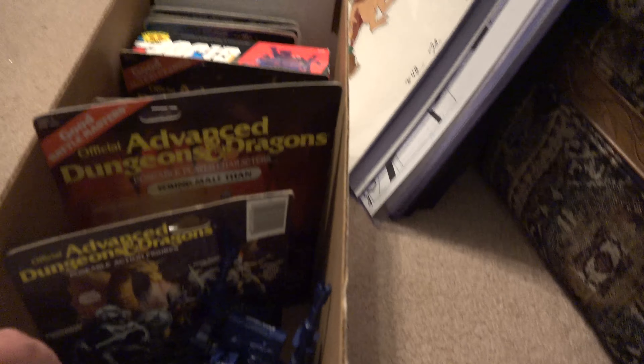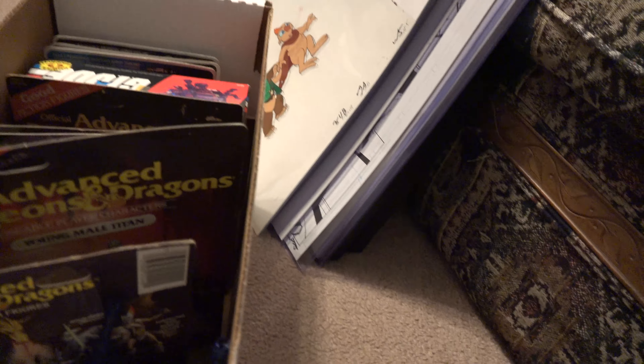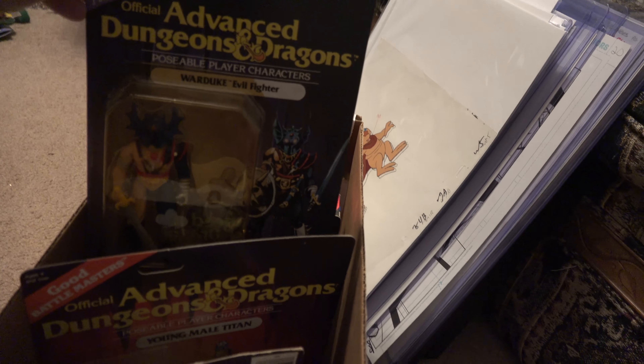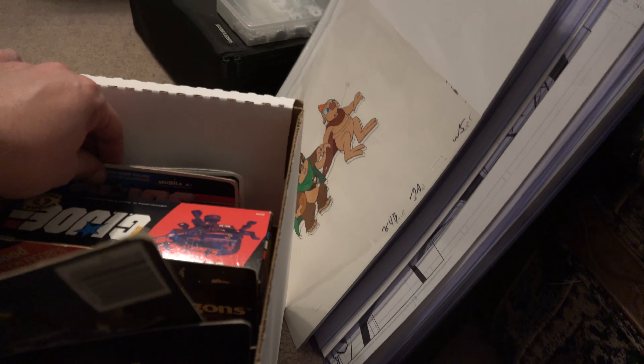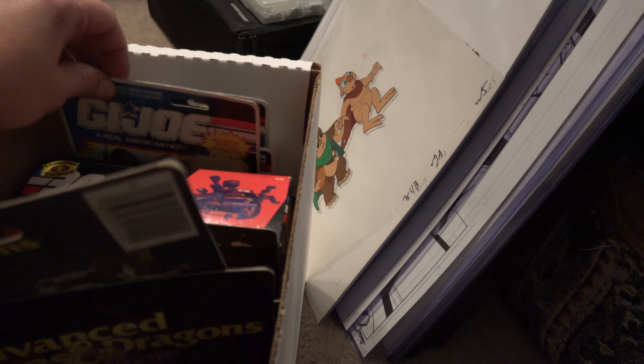On the ground, already down here, I've got some of my favorite stuff — my D&D figures. Like I think this is War Duke; he was one of my favorites. And then also my vintage G.I. Joe. I don't have much at the moment that's actually carded, but that's all down there, already boxed up.